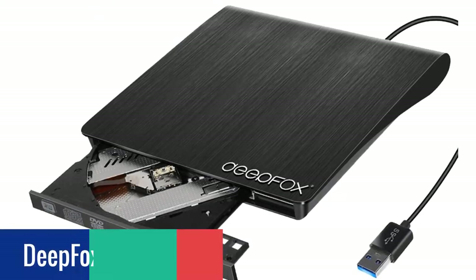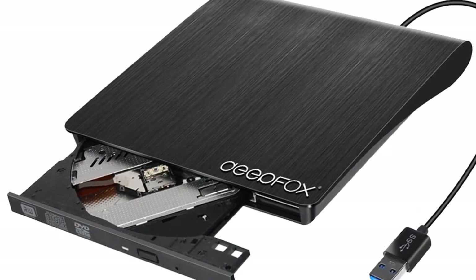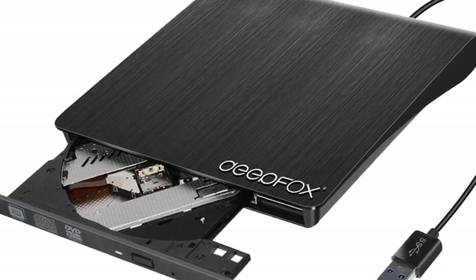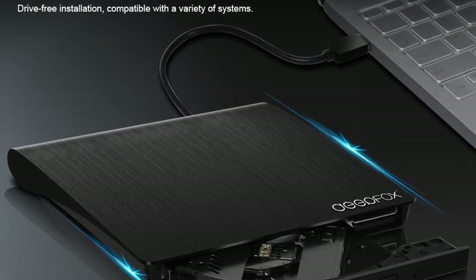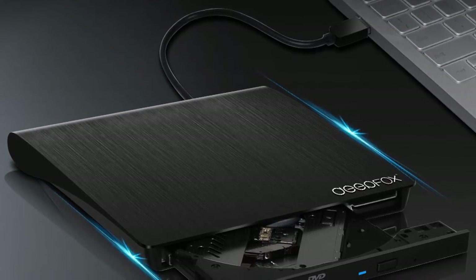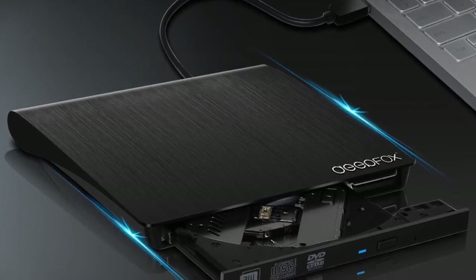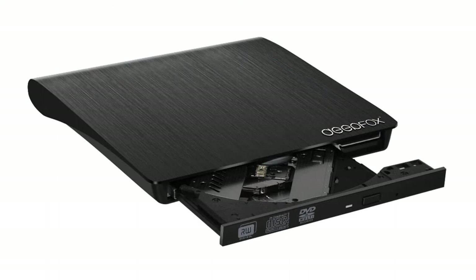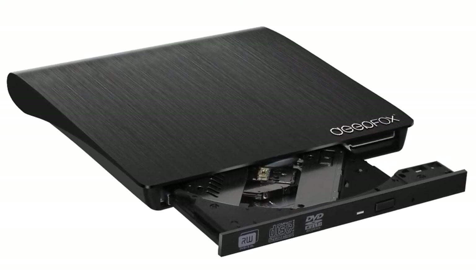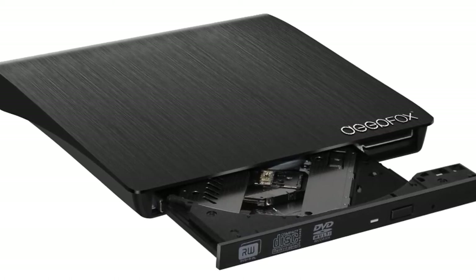Number 4: DeepFox ECD 819 External CD Drive. The DeepFox ECD 819 is a slim and compact external CD drive that can read and write CDs, DVDs, and even Blu-rays. It is compatible with Windows 7, Windows 8, Windows Vista, and Mac OS 10.6 or later. It is a great external CD drive to add CD, DVD, and Blu-ray capabilities to your computer. It comes with an external USB 3.0 connection for fast and reliable data transfer, so you can be sure to get the job done right the first time.